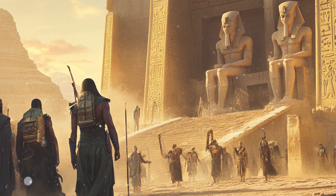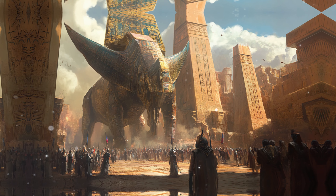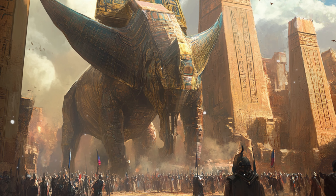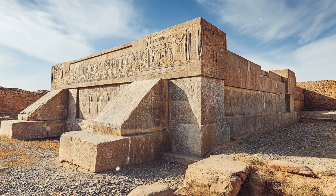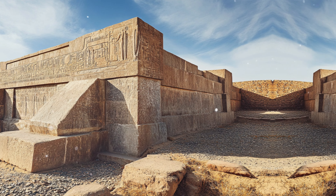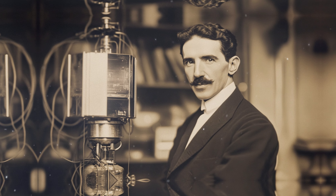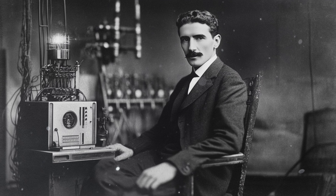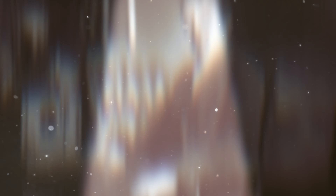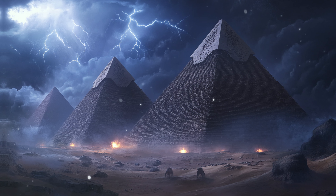The idea that ancient Egyptians used advanced technologies is not confined to the pyramids alone. Throughout the world there are numerous megalithic structures exhibiting remarkable precision, such as the stone blocks of the Osireion at Abydos and the carvings at Puma Punku in Bolivia. Nikola Tesla, known for his work on electromagnetic energy and wireless power transmission, is often cited in these discussions. Tesla's research demonstrated that energy can be transmitted without wires using the Earth's natural resonant frequencies, and some theorists suggest the ancient Egyptians may have tapped into similar principles using the pyramids as focal points.